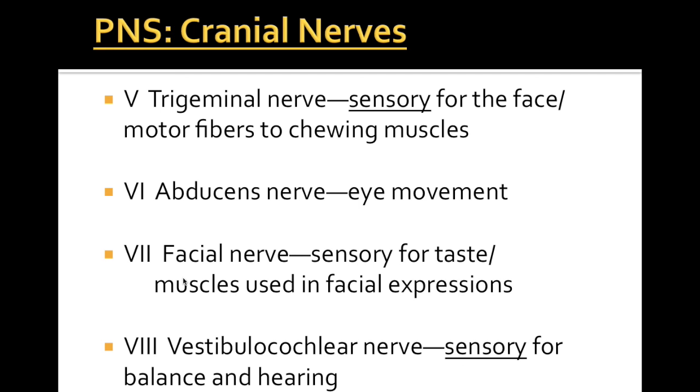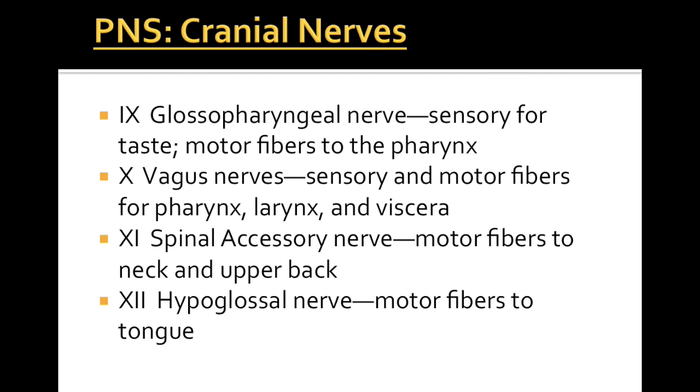Cranial nerve 7 is the facial nerve. This is a mixed nerve also — it's sensory for taste and it sends out motor messages for our face and our facial expressions. Cranial nerve 8 is the vestibulocochlear nerve. The vestibule and the cochlea are two different parts of our ear, which will help you remember that it is sensory for our balance and hearing. Cranial nerve 9 is the glossopharyngeal nerve. Using medical terminology, glosso means tongue and it pertains to the pharynx or throat. So glossopharyngeal is sensory for taste as well as having motor fibers to our pharynx — our throat. So this is also a mixed nerve.